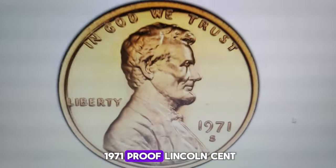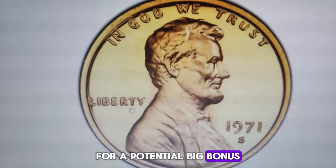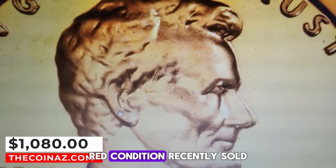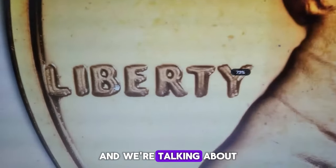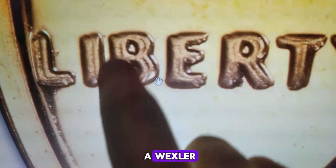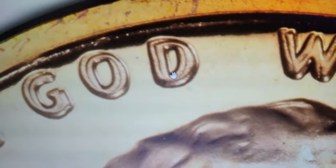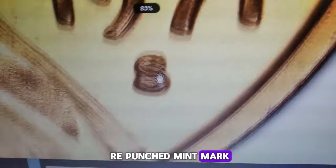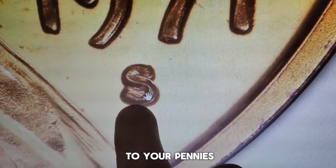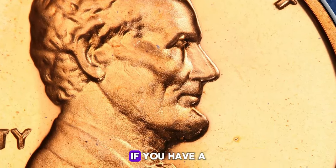If you own a 1971 proof Lincoln cent, it's high time to grab a magnifying glass and examine the obverse side for a potential big bonus. A particular specimen in PR68 red condition recently sold for $1,080, and we're talking about the highly coveted double die obverse variety. According to Variety Vista, as reported by John A. Wexler, there's a strong spread visible on Liberty, In God We Trust, and the date. Another indicator is a re-punched mint mark, with minor doubling towards the north. Pay close attention to your pennies, whether they are business strikes or proofs, and familiarize yourself with the most popular varieties to avoid being ripped off by unscrupulous coin dealers if you have a valuable error coin.